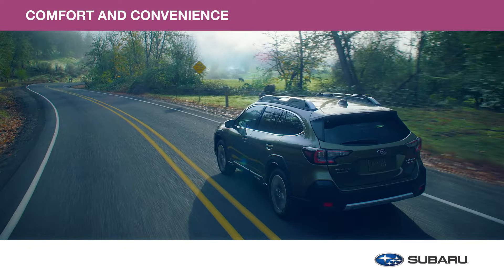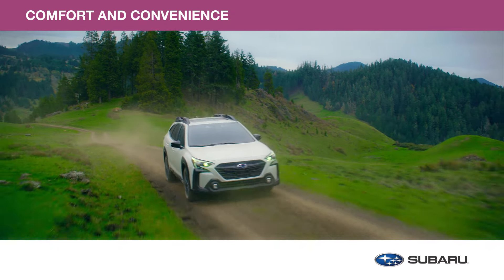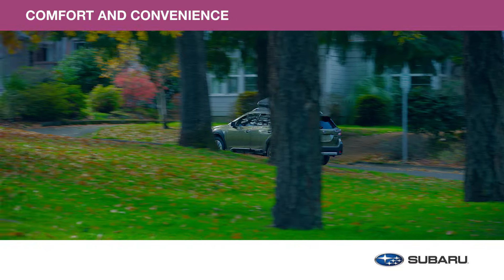Your Subaru Outback lets you live your life without limits. Adding genuine Subaru comfort and convenience accessories to its generous passenger and cargo space will let you explore effortlessly. Let's take a look at a few from this collection.